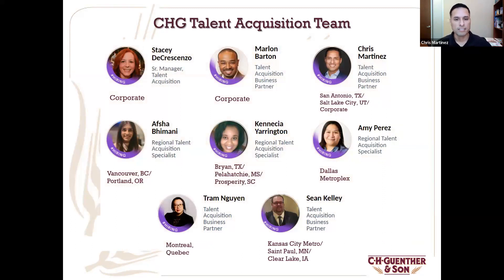As you can see on our screen, this is our talent acquisition team here at C.H. Gunther & Son — a number of us scattered throughout North America as we support our mission, providing quality products around the world. I do have a couple of our team members on the call today. Before I go into my intro, I will pass it over to them for a quick introduction. We will start with our Senior Manager of Talent Acquisition, Ms. Stacey DiCresenzo.